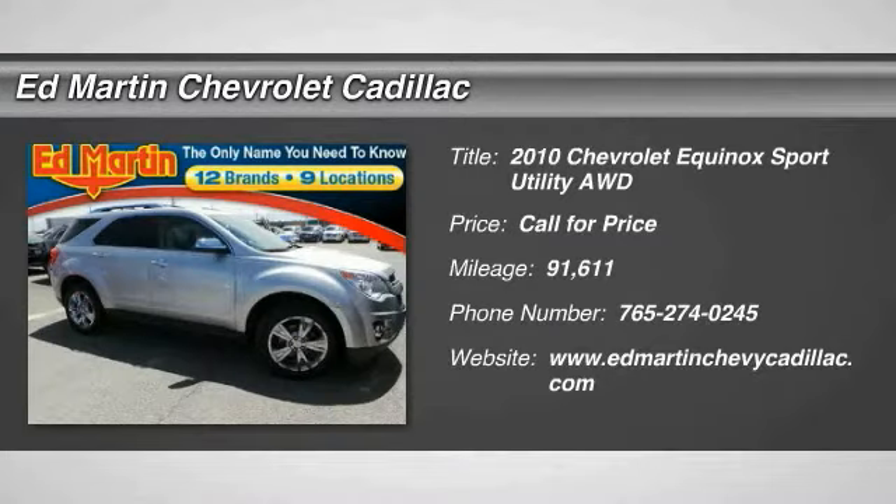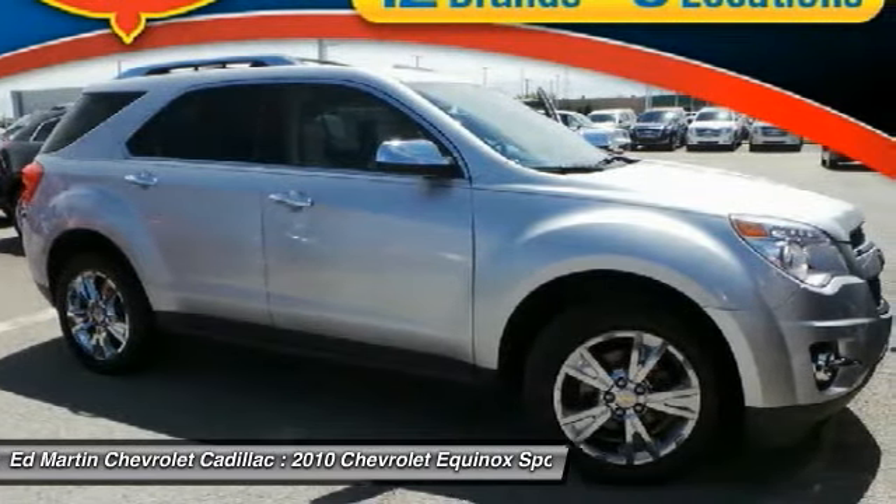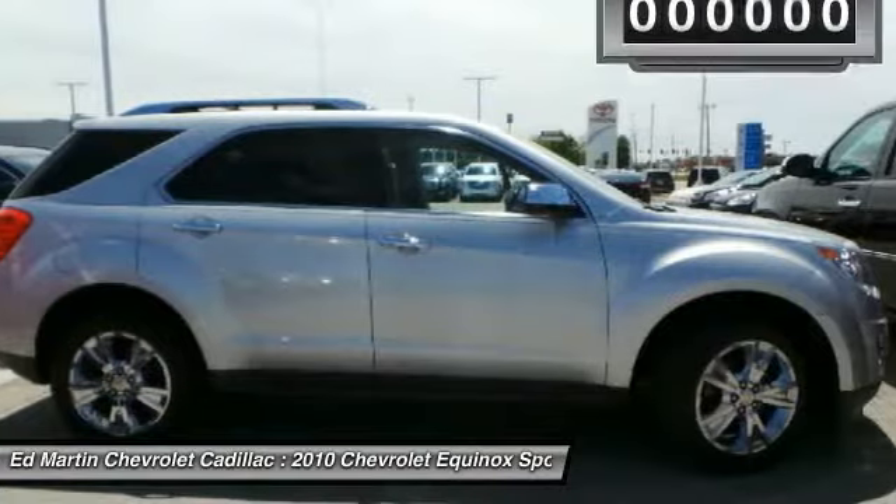Looking for the right vehicle? Check out the 2010 Equinox. Fuel efficiency, safety, and value — that equals the Chevy Equinox.